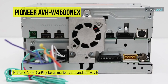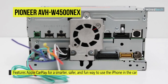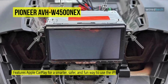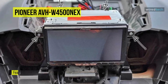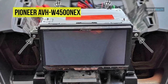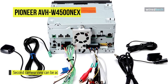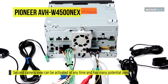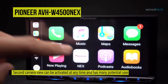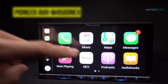It also features Apple CarPlay for a smarter, safer, and fun way to use the iPhone in the car. Apple CarPlay renders users an incredibly intuitive way to make calls, use maps, listen to music, and verbally send and listen to messages with Siri connectivity. Moreover, its backup camera input can add a rear-view camera, automatically switching to a full-screen image when the car is placed in reverse gear. A second camera view can be activated at any time, including monitoring a tow vehicle or providing a side view for better lane visibility.